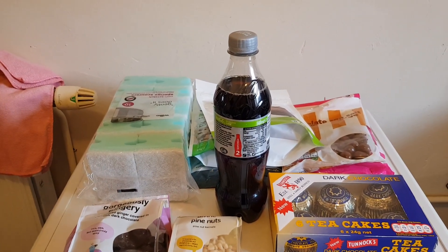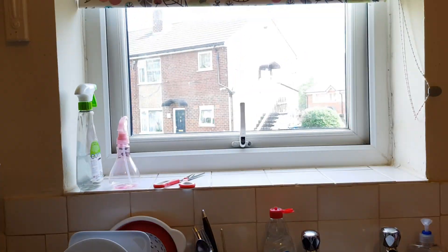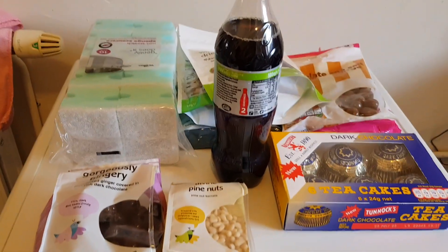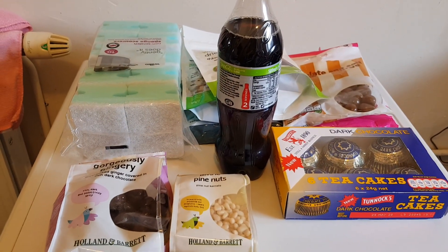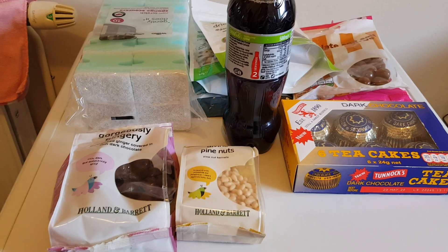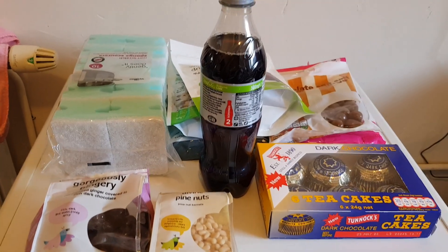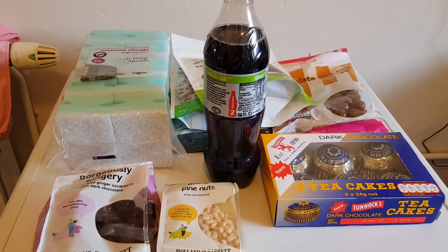Hi guys, I decided to go out for a walk today because it's such a beautiful day. I only went to Wilkinson's because I was running short of some supplies, and to Holland and Barrett which is about five minutes away, so we'll go through some of this.